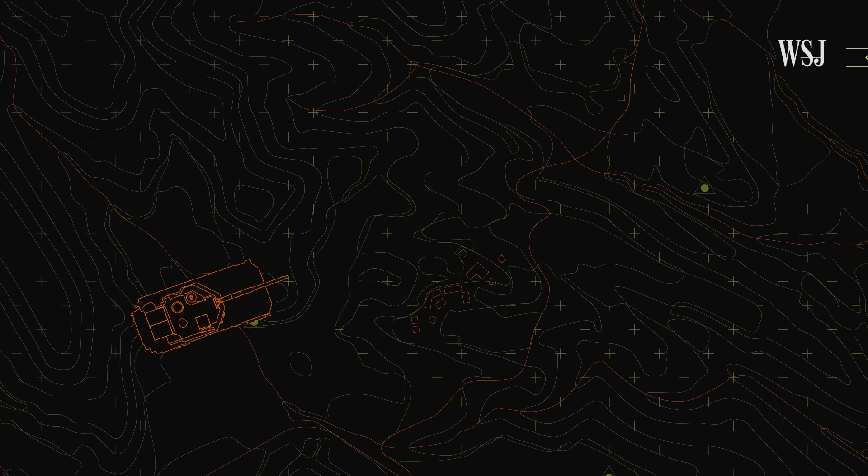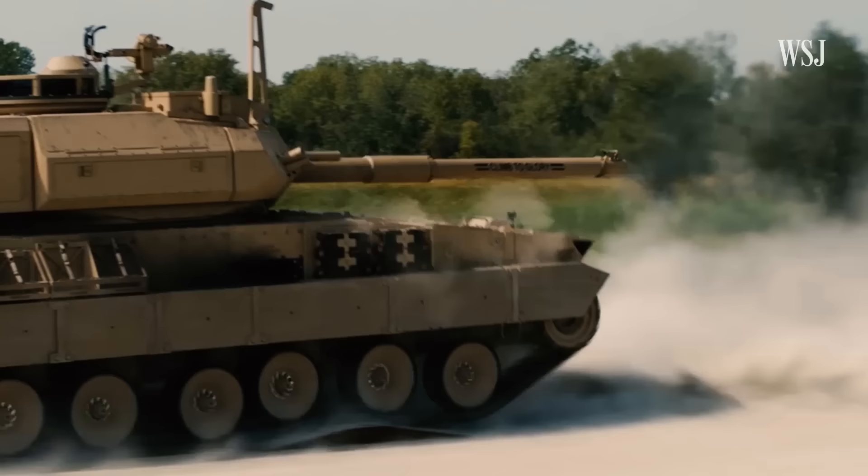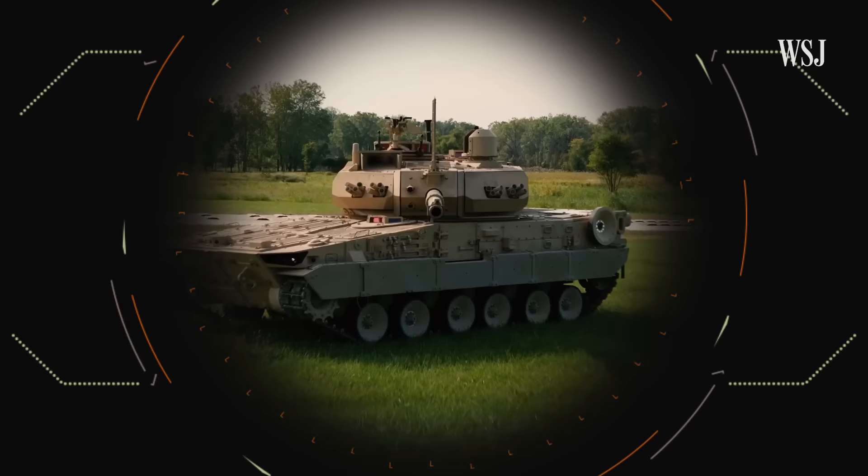But many say the mission and protection of the Booker is very different from a tank. Here's how it compares to tanks like the Abrams, which the U.S. is sending to Ukraine, and why the Army has invested more than $1 billion to equip itself with this new vehicle.